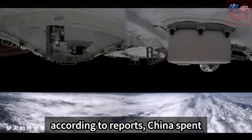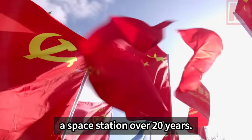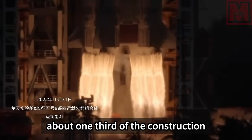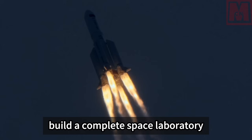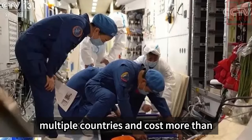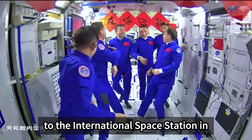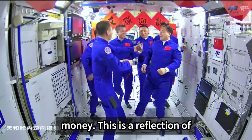In terms of cost, China spent tens of billions of dollars building its space station over 20 years — only about one-third of the International Space Station's construction cost. The ISS took more than 10 years to build by multiple countries and cost more than 150 billion US dollars. China's space station is comparable in scale, takes less time, and uses less money.